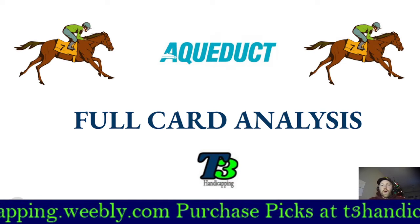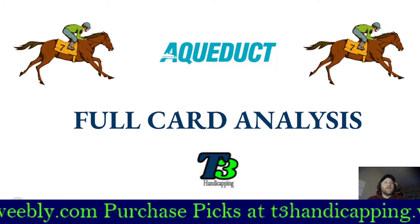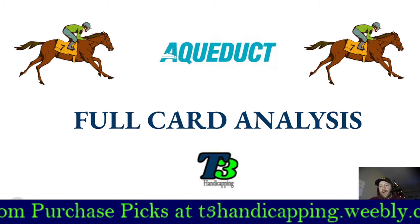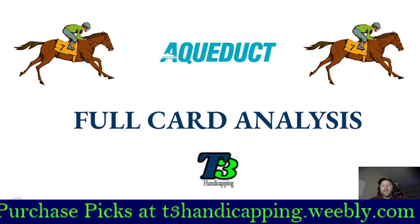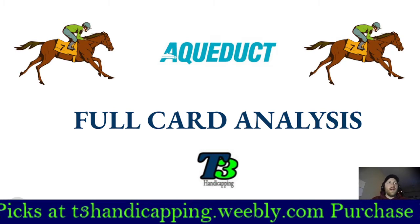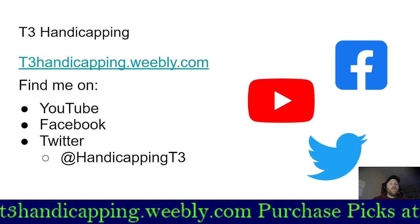Hello everybody and welcome to the T3 Handicapping YouTube channel. I am Chris from T3 Handicapping and I'm here to take you through the full card analysis of Aqueduct on December 17th, Friday, from the Big A. Let's go ahead and jump into it.